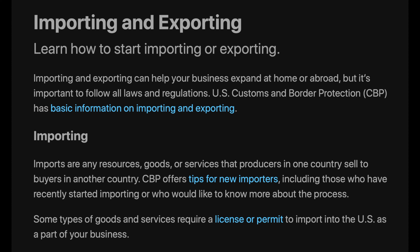Importing: Imports are any resources, goods, or services that producers in one country sell to buyers in another country. CBP offers tips for new importers, including those who have recently started importing or would like to know more about the process. Some types of goods and services require a license or permit to import into the United States as part of your business.